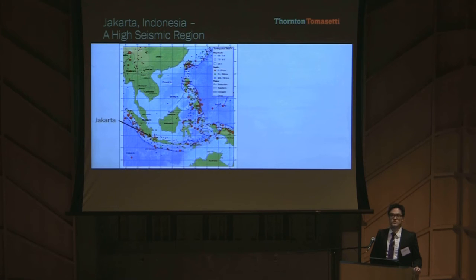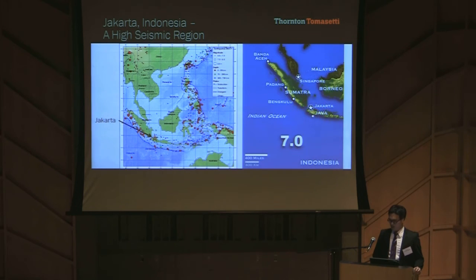The tower structure must resist the major hazard in Jakarta, which is seismic. This map shows all seismic events greater than magnitude 6.5 since 1900. The orange star is Jakarta, and many red dots nearby indicate a lot of seismic events in the recent past. In September 2009, a magnitude 7.0 earthquake struck an offshore area only 200 kilometers south of Jakarta. Therefore, it is important to have a good structural system to resist the seismic forces.